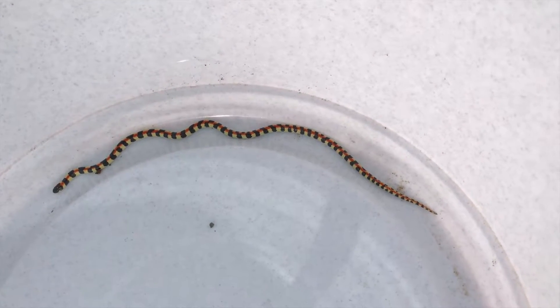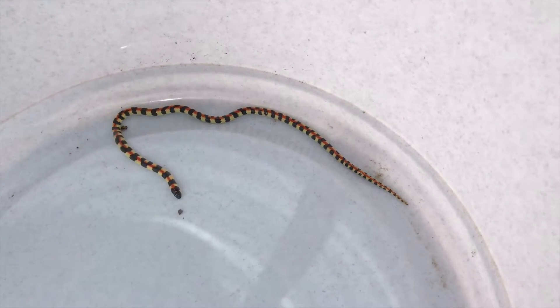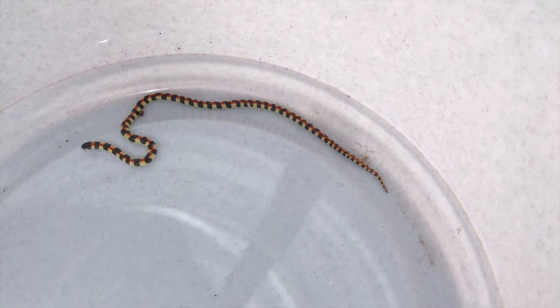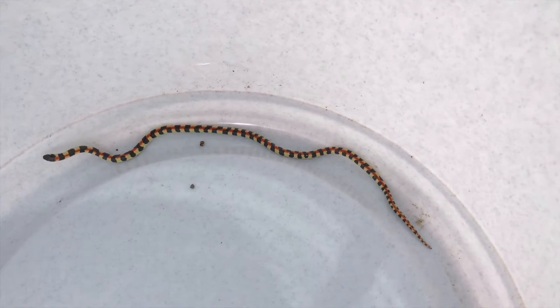As you can see, spotted harlequin snakes have these beautiful patterns and colours down their body. These little guys eat lizards and other snakes, and they spend most of their lives underground. They don't burrow, but they do live in termite mounds and things like that.